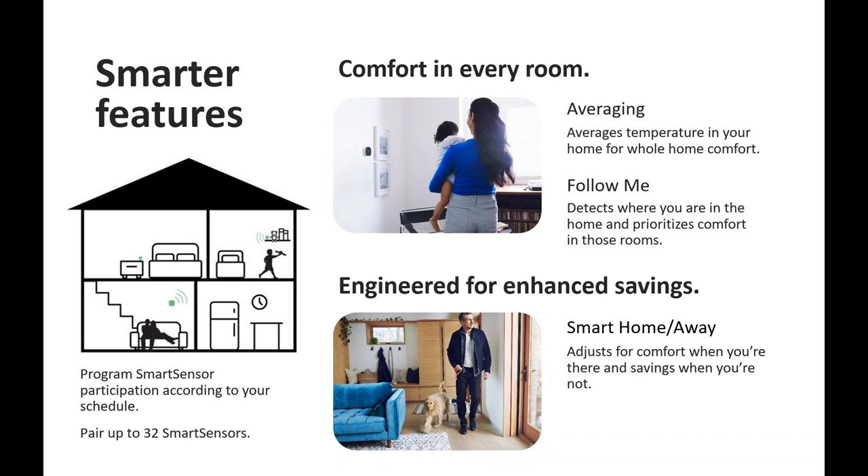David asks how touchy the follow-me feature is if someone moves from room to room for a short period of time. Edward asks if you can run a remote sensor only and ignore the thermostat sensor. Andrew asks if you can change the home-away temperature setback. The answer to the setback question: you can't define it exactly in degrees, but there is a new feature we've rolled out where you can adjust it. You just can't tell it exactly in degrees what you want that setback to be unless you use a schedule.